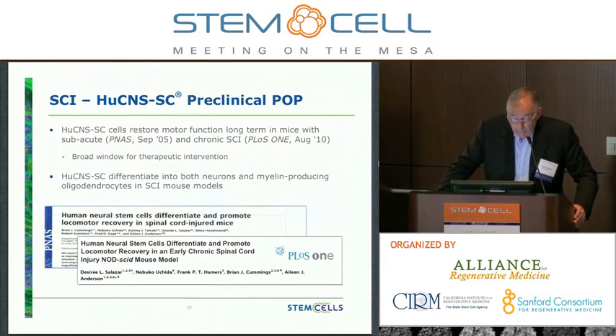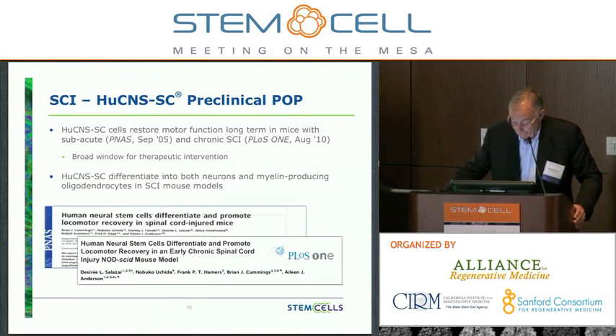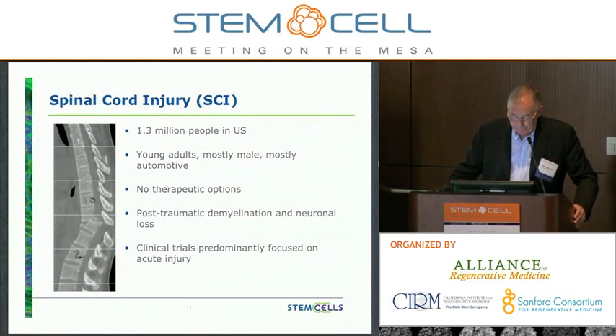On spinal cord injury, we've shown that our cells restore motor function long-term in mice with subacute and chronic spinal cord injury. These data are published in PNAS and PLoS ONE — work done at UC Irvine by Aileen Anderson and Brian Cummings. Essentially, we have a broad window for therapeutic intervention. We've observed the cells differentiating into both neurons and myelin-producing oligodendrocytes in spinal cord injury mouse models. We then looked at the spinal cord injury market and determined this was a reasonable connect-the-dots scenario, given that there are over a million people in the U.S. with spinal cord injury.